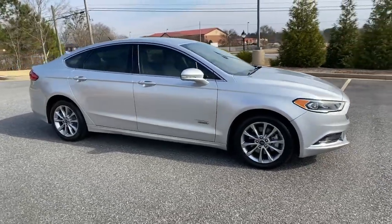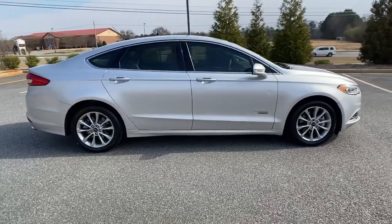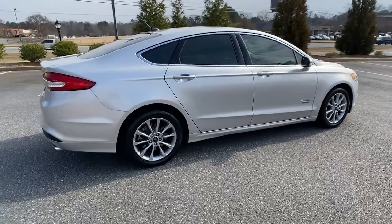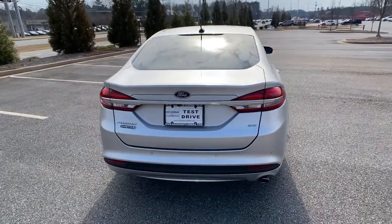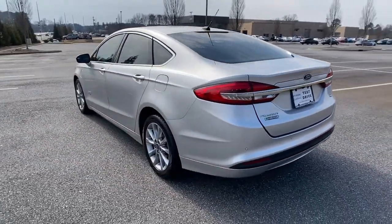Picture yourself in the 2018 Ford Fusion. This vehicle still has fewer than 30,000 miles on the clock, so it won't last long. Make every drive count in this sporty, sophisticated Fusion.